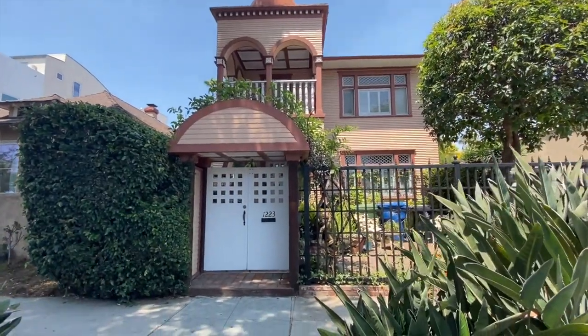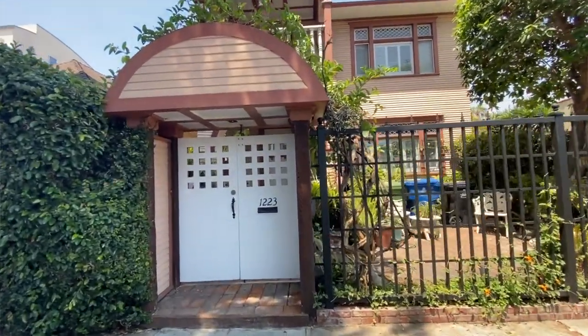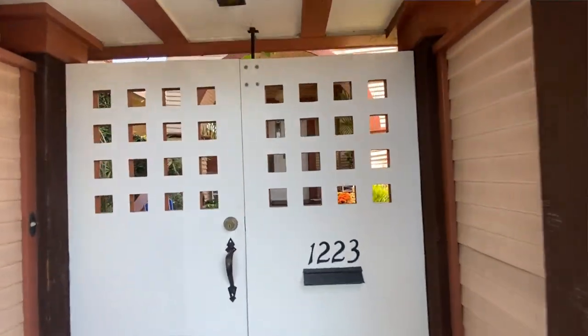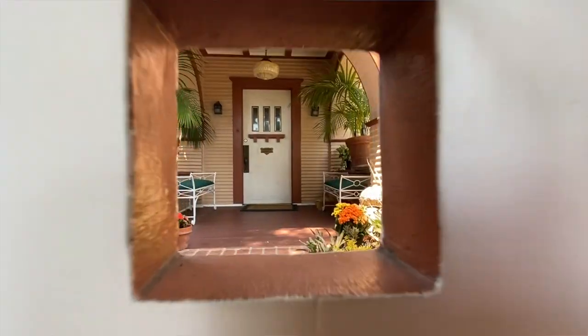It's a testament to the vision of Abbott Kinney, who saw these marshlands and thought, why not make it into something desirable? And he did. Venice is still a super popular place to live and to come on the weekends. It's here because of Abbott Kinney. And here is one of the first fruits of his vision over a century ago.